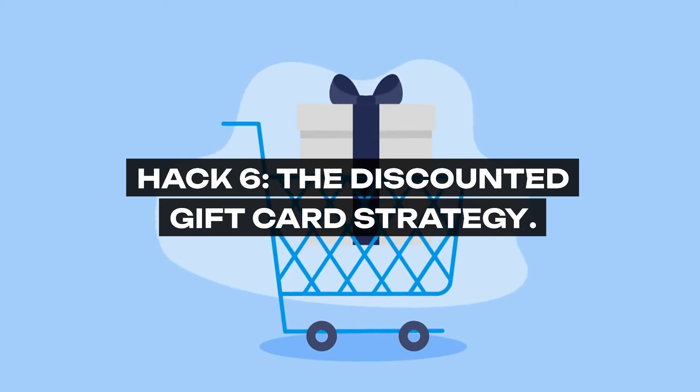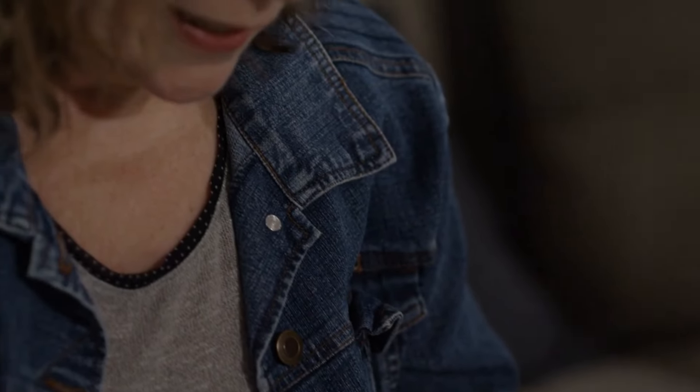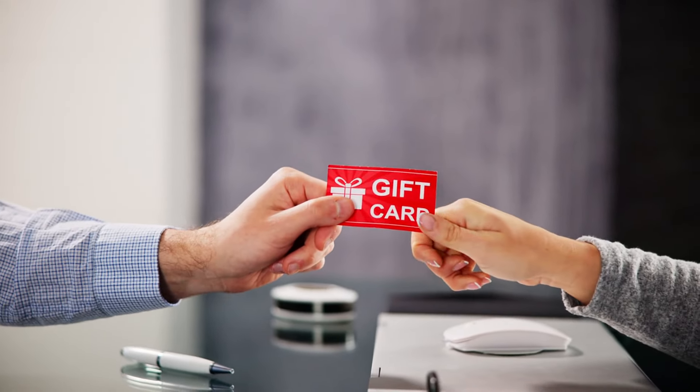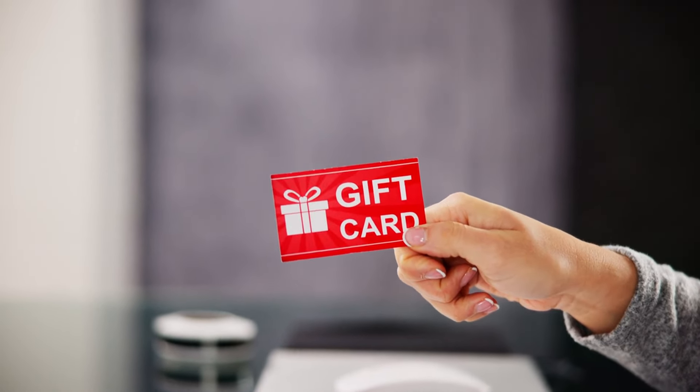Hack 6: The Discounted Gift Card Strategy. Before setting foot in the grocery store, arm yourself with discounted gift cards. Websites like Raise and Gift Card Granny offer an upfront discount, ensuring you save before you've even started shopping. It's a preemptive strike against your grocery bill, offering a guaranteed return on investment from the get-go.